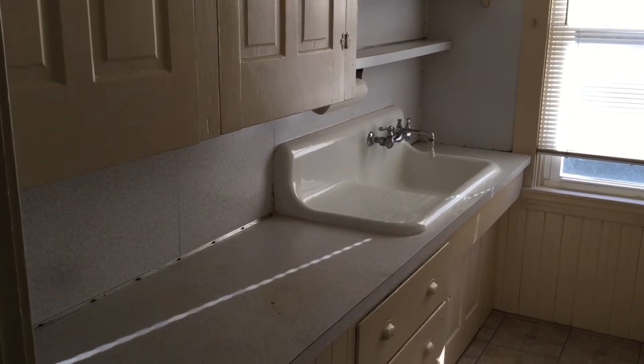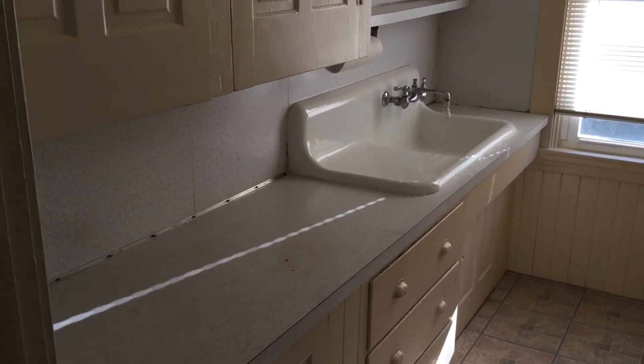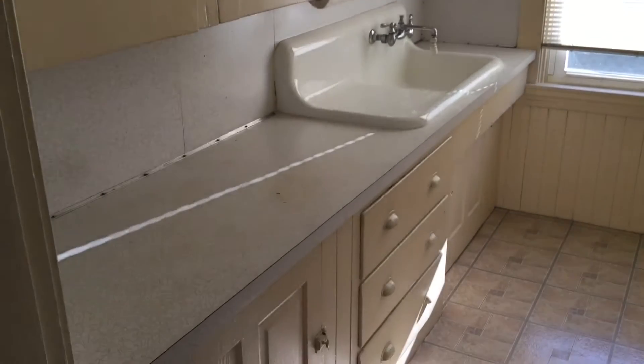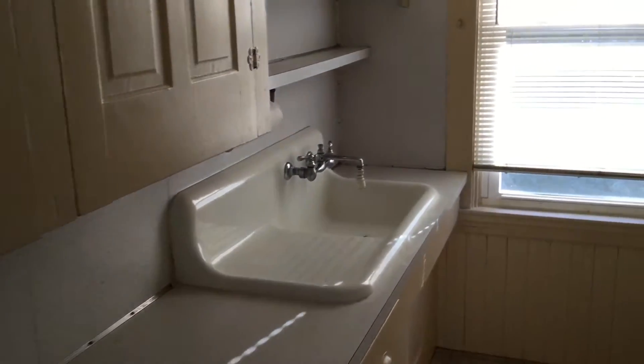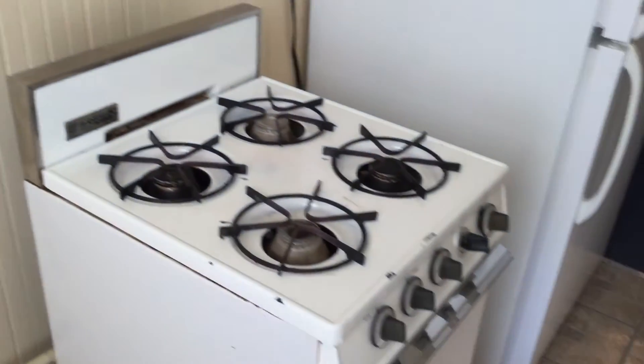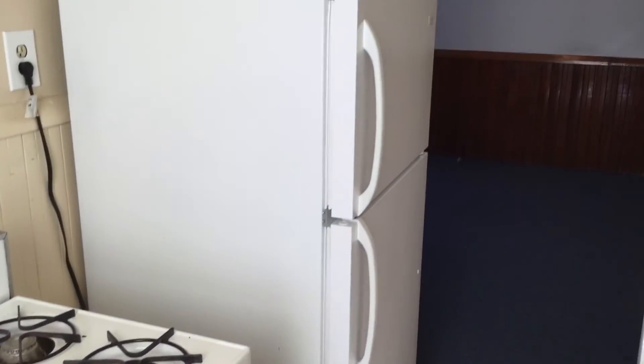Here we are in the kitchen area, which you can see has plenty of cabinets and counter space. On the opposite wall, you have a gas stove and an updated refrigerator.